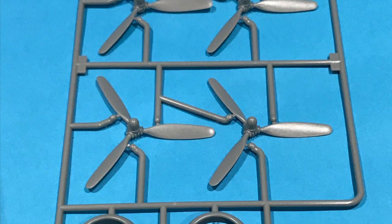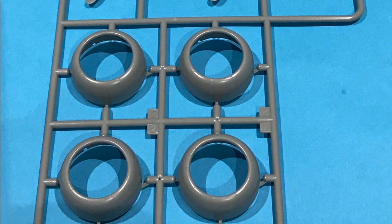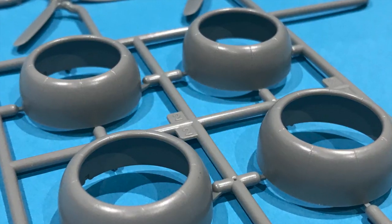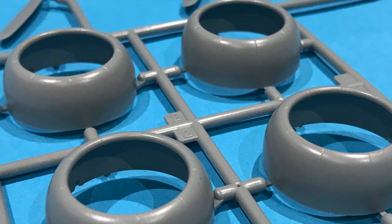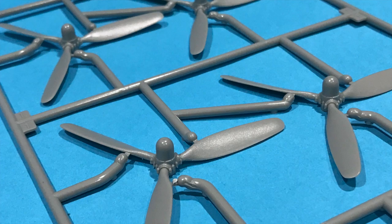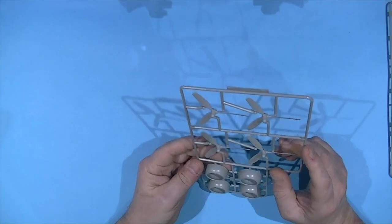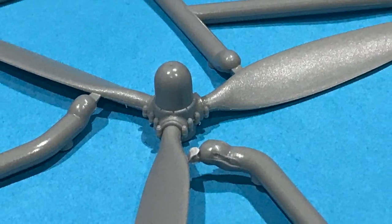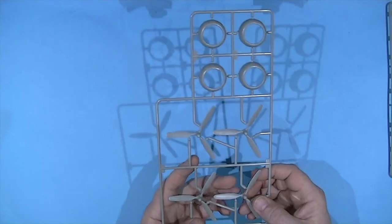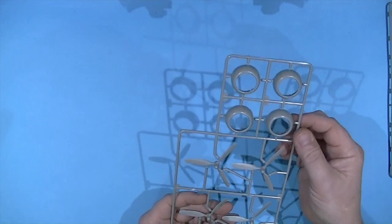Sprue N contains the main propellers and engine nacelle covers. The nacelle moulding is crisp and the propellers themselves are really good — I'm quite happy with those. There's nice bolt detail you can highlight with a pin wash, and they'll look smart without question.